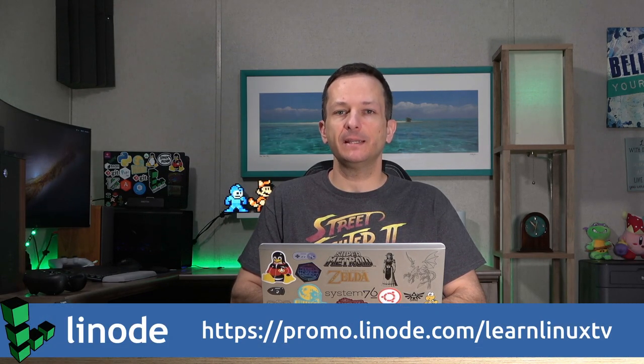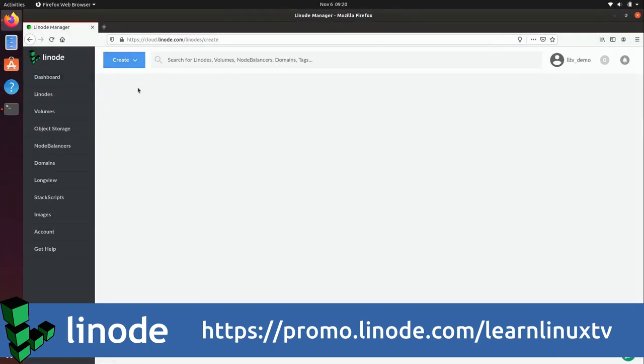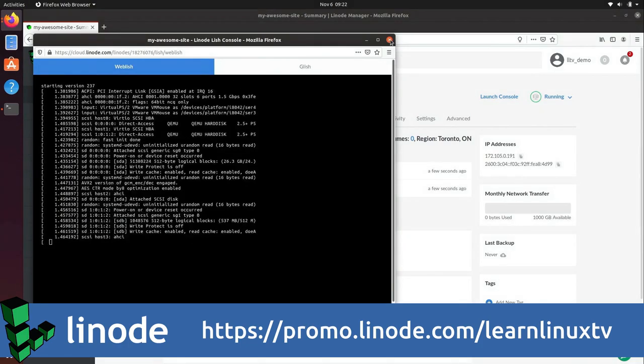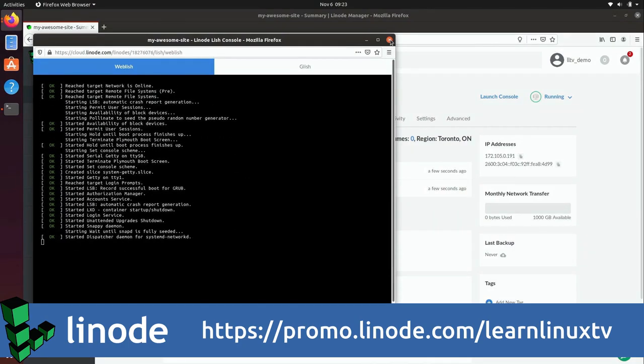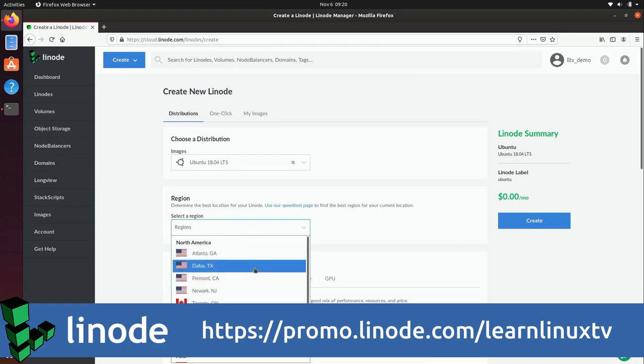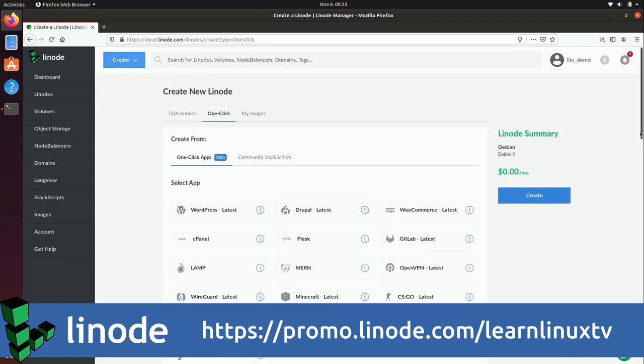I'm going to play that for you in just a second, but before I do, I want to mention my sponsor, Linode. They've been a sponsor of my channel for a long time, and I really appreciate that. They are a sponsor because I really love their platform - Linux instances on demand, at your fingertips, anytime you want one. They have great support, one-click applications, and their dashboard makes it extremely easy to get your Linux server up and running quickly. On the screen right now you should see a URL where you can get $20 in credit towards your new account. Thanks again to Linode.